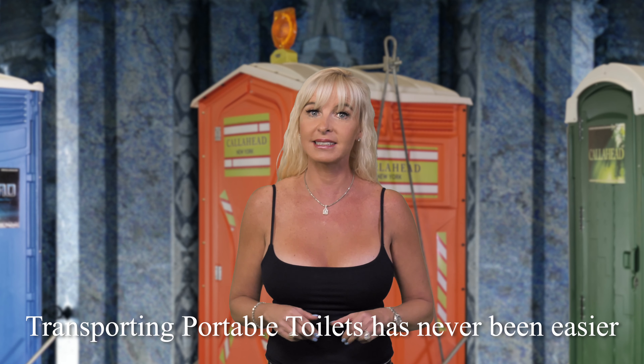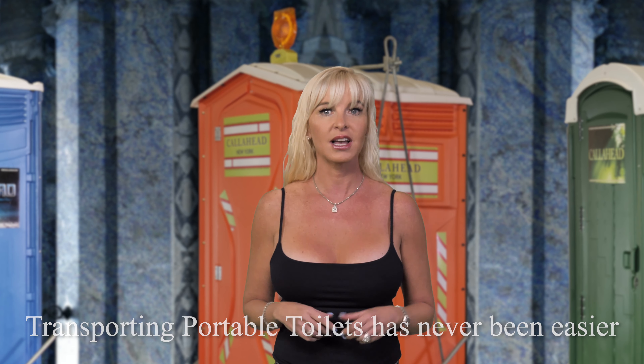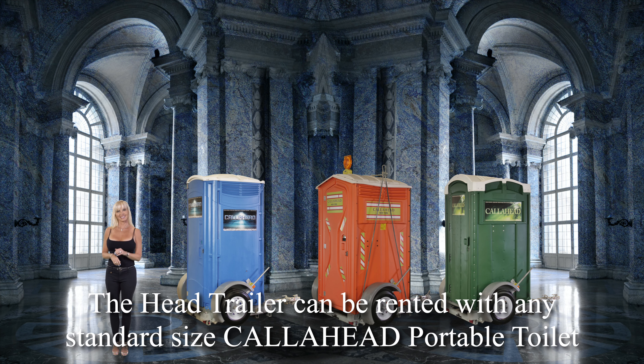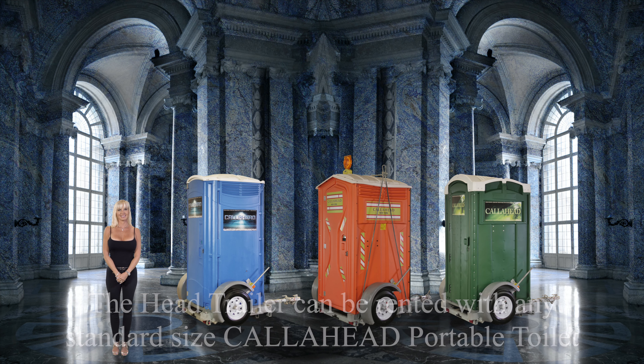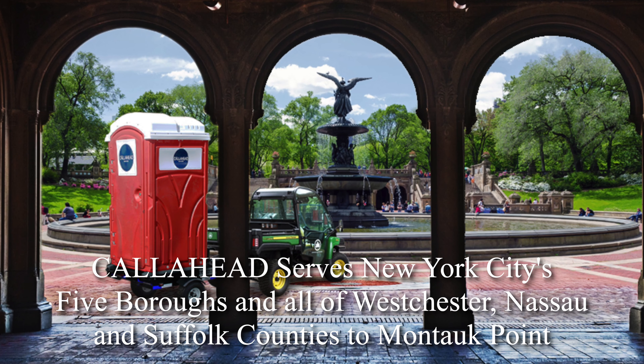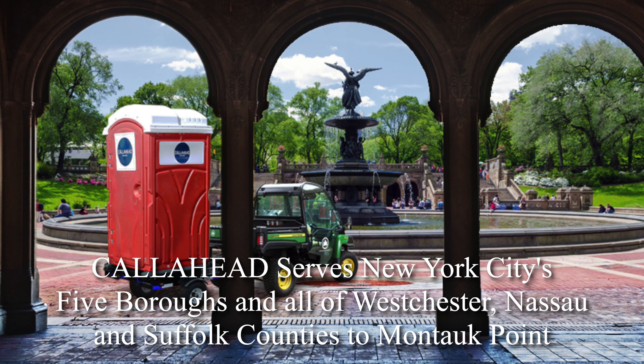Moving a portable toilet around the construction site has never been easier than with Call Ahead's Head Trailer. The best thing about the Head Trailer — you can select from one of Call Ahead's large variety of portable toilets. A Call Ahead sales specialist will be happy to assist you with selecting the perfect portable toilet for your location. Call Ahead serves all of New York City's five boroughs and all of Westchester, Nassau, and Suffolk counties, all the way to Montauk Point.